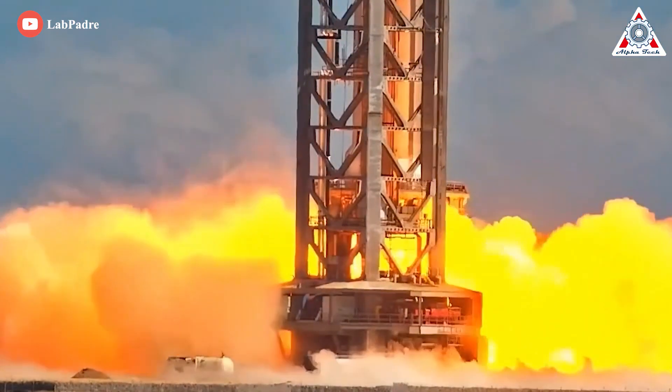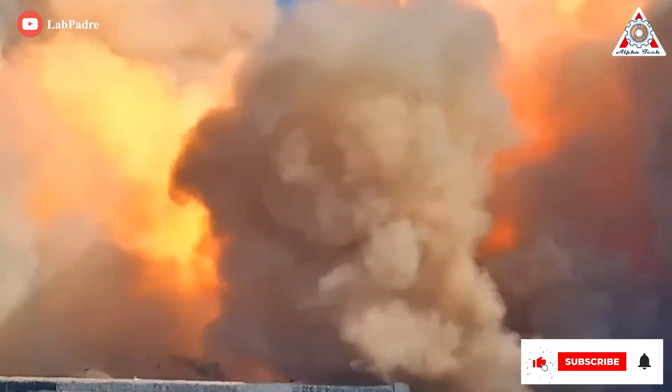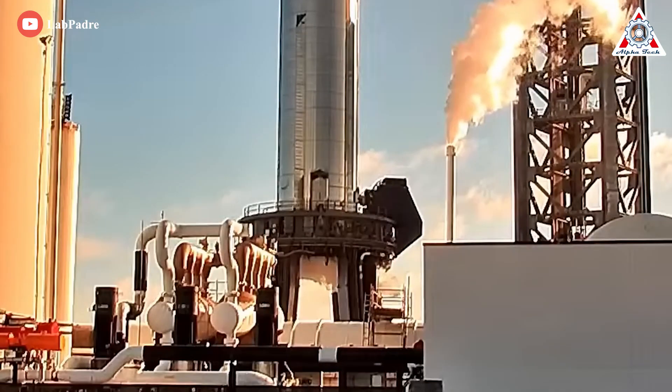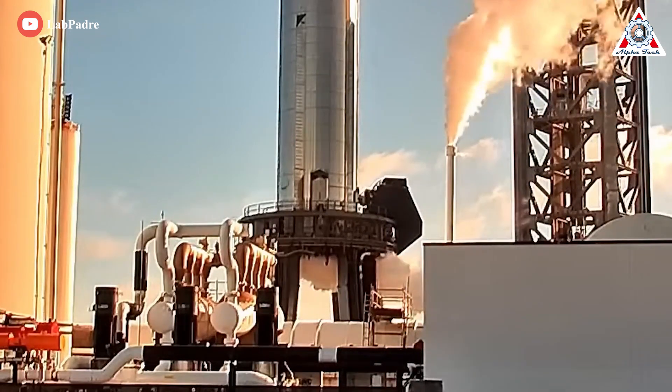This is one big step closer to making history, because during this test, SpaceX used the full nitrogen and water suppression system on the pad, providing a crucial data point on the quality of this vital safety system at the pad.